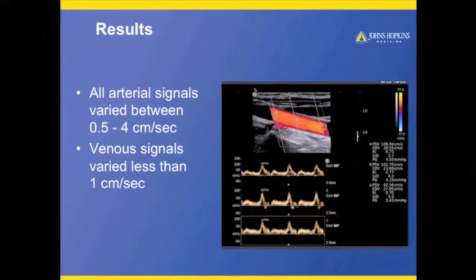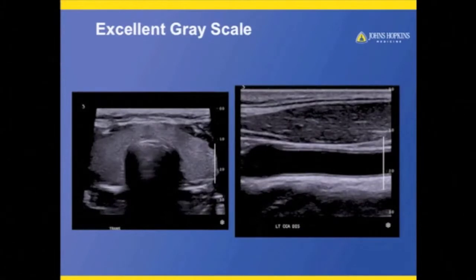We looked at the carotids and portal veins, and there was about a four-centimeter-per-second difference over the spectrum of all the images, and about one centimeter per second in the venous system. That could have been due to angle correction or hemodynamics over the course of all the signals. As important as Doppler is, I also had to make sure the grayscale was very good — which it is. It's got some beautiful B-skin images, as we've been seeing.